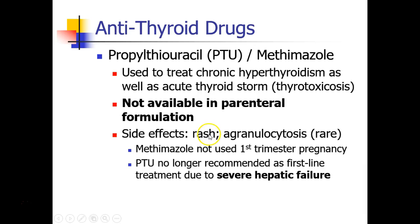The side effects of these drugs are rash and occasionally agranulocytosis. Methimazole should not be used in the first trimester of pregnancy because it is a teratogen, but otherwise it seems to be the more commonly used drug, because PTU has been known to cause severe hepatic failure. So the only time I've seen PTU being used is in pregnant patients.